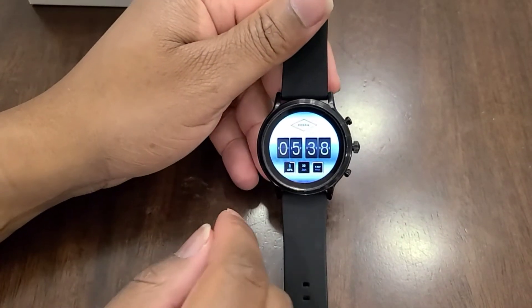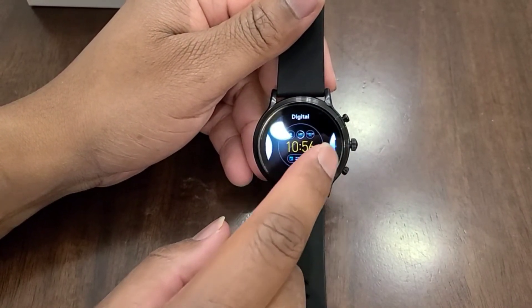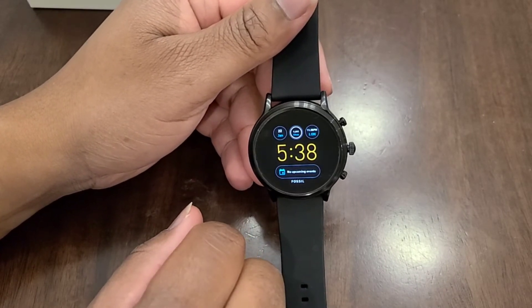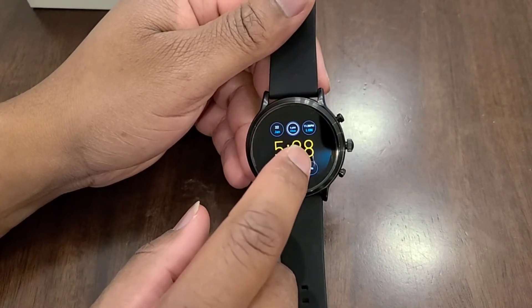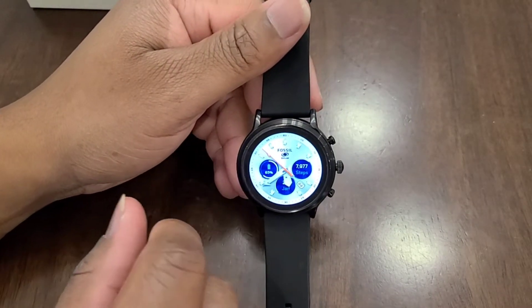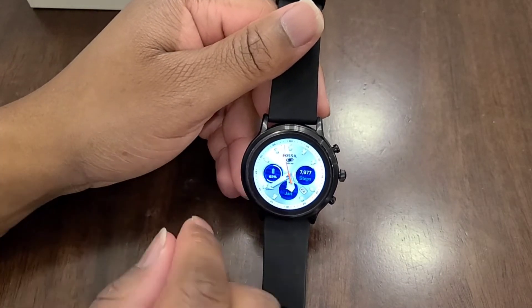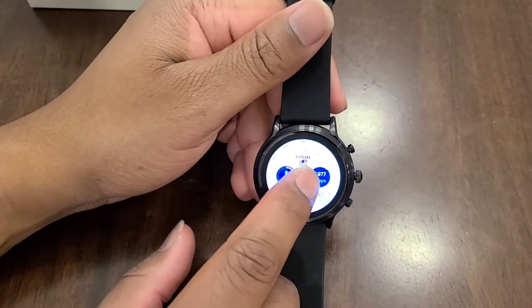I want to show you guys some of the really cool watch faces you have available. That's one of the cool things about Fossil — they have a ton of really, really good-looking watch faces, so you can see the different options. Also, in the year that I've had this watch, there was a pretty major Google Wear OS update, which really helped bring this watch to the next level.